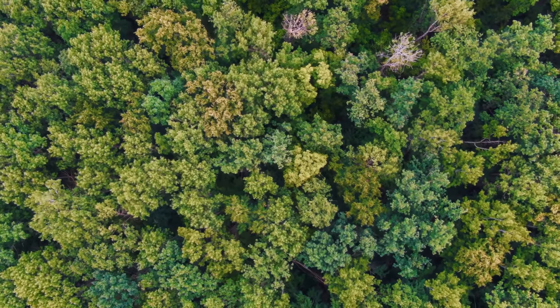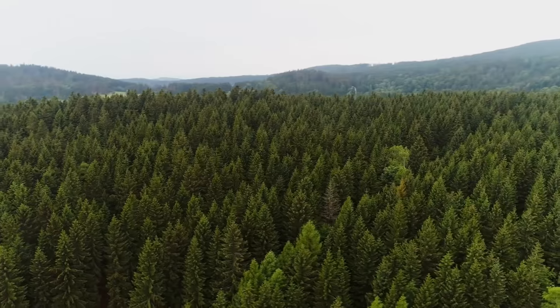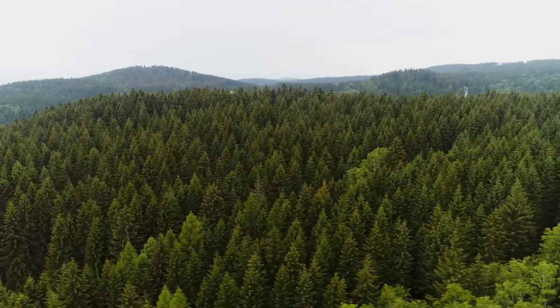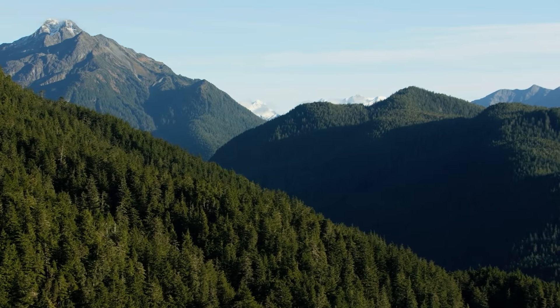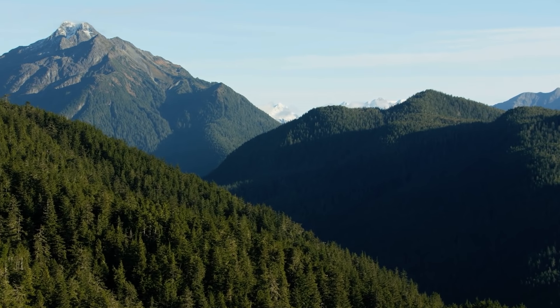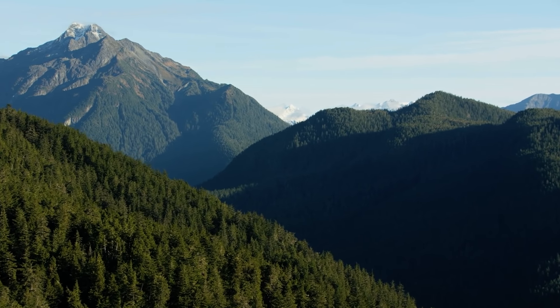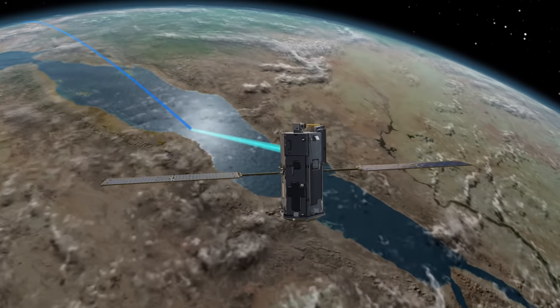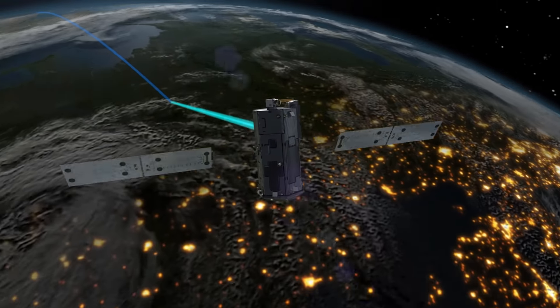A lot of things are happening with climate change that are changing where the sinks are going. It could have been that when we originally wanted to launch OCO back in 2009, the tropical forests actually were absorbing CO2. They're not now. Scientists do not know how long the Northern forests will be able to carry the burden of absorbing CO2.